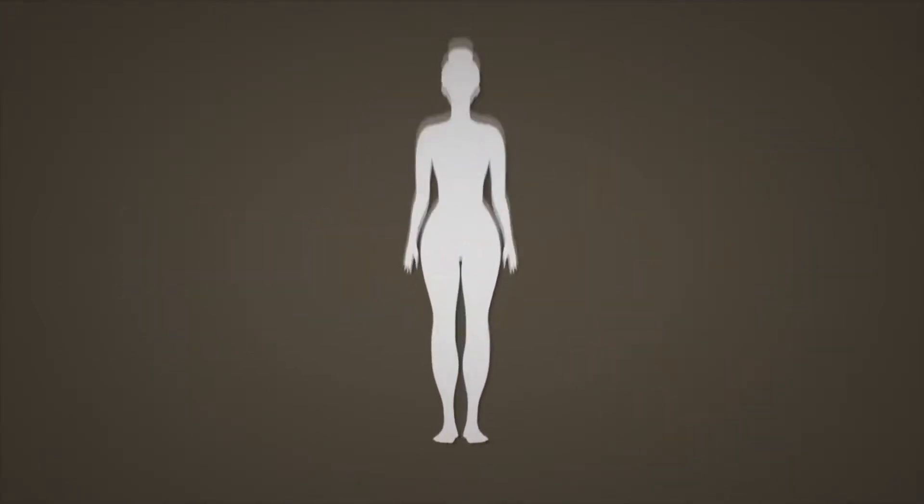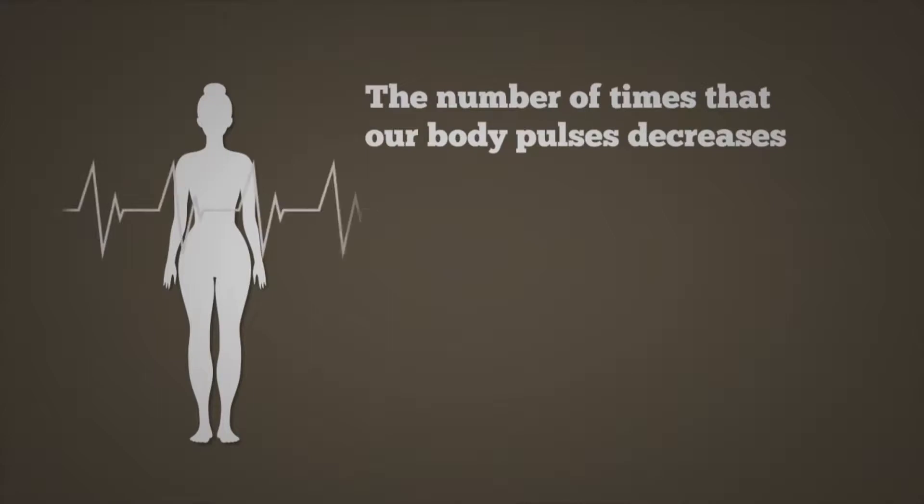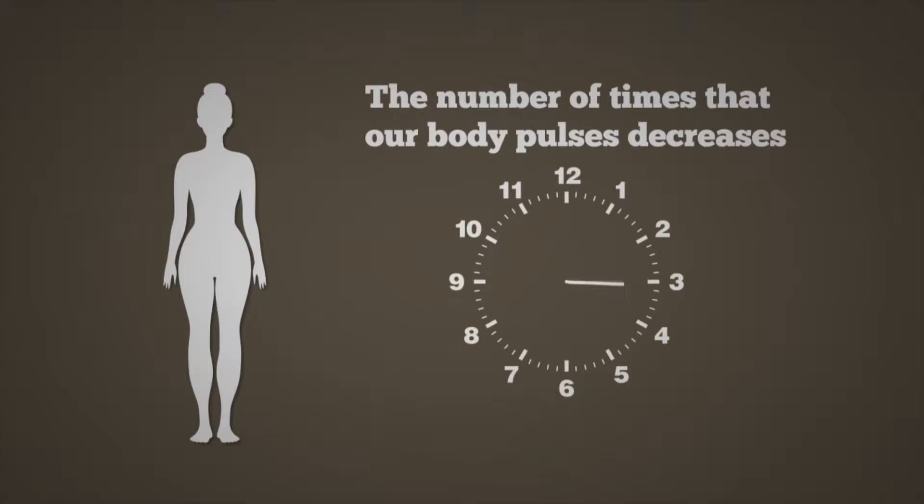As we get older, the number of times that our body pulses decreases, and instead of pulsing three to five times per minute, it pulses about once a minute.